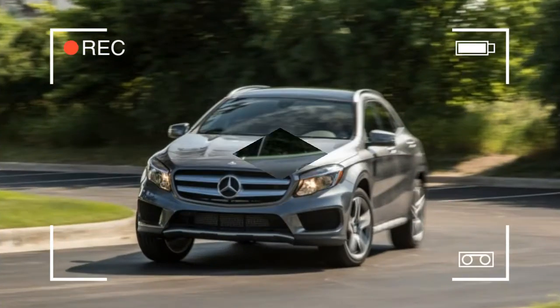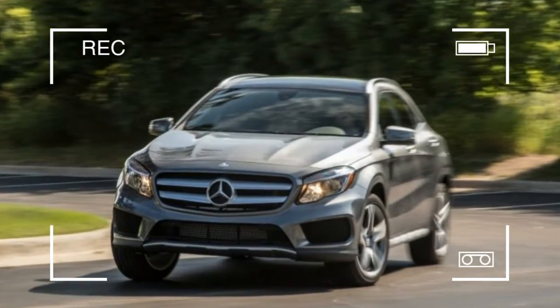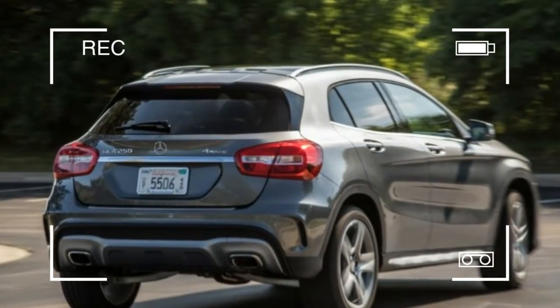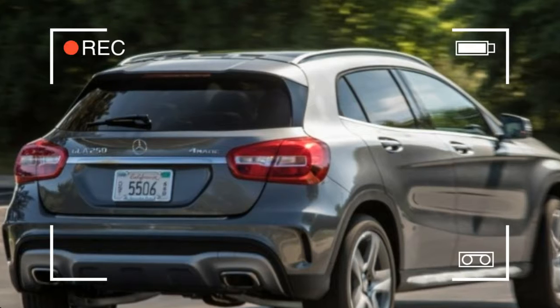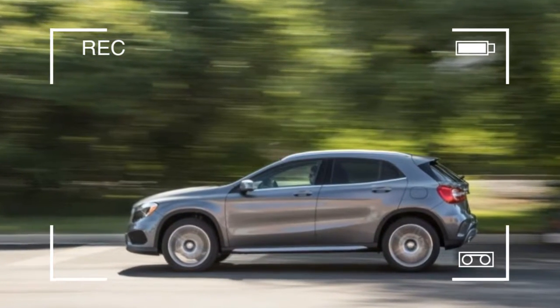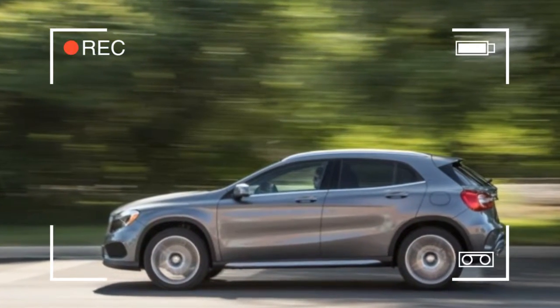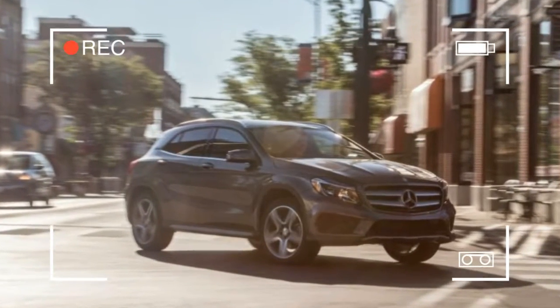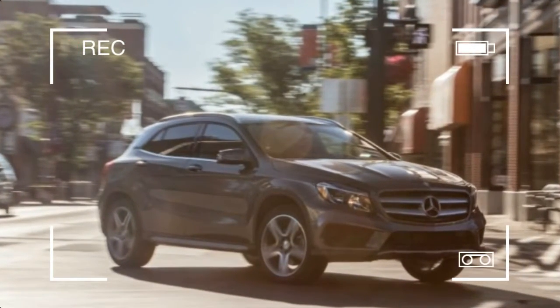The GLA 250 starts at $33,775 and offers only one engine and transmission combination: a 208-horsepower turbocharged 2.0-liter four-cylinder with a seven-speed dual-clutch automatic.